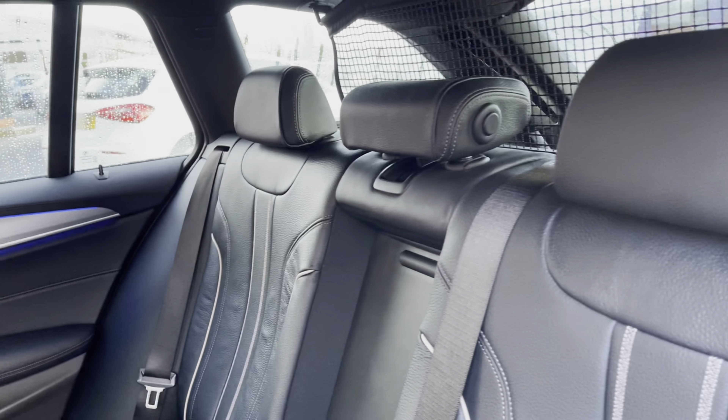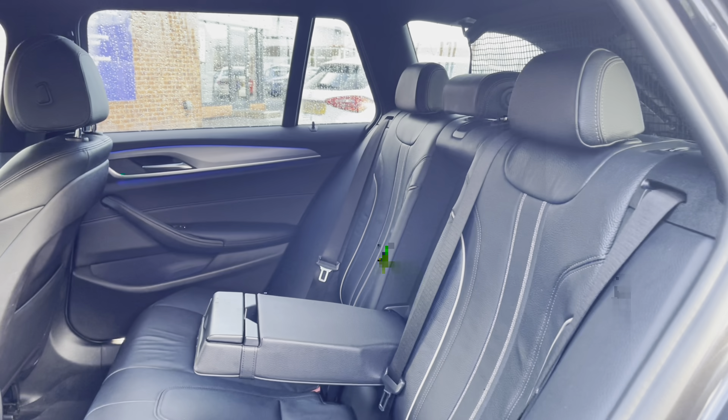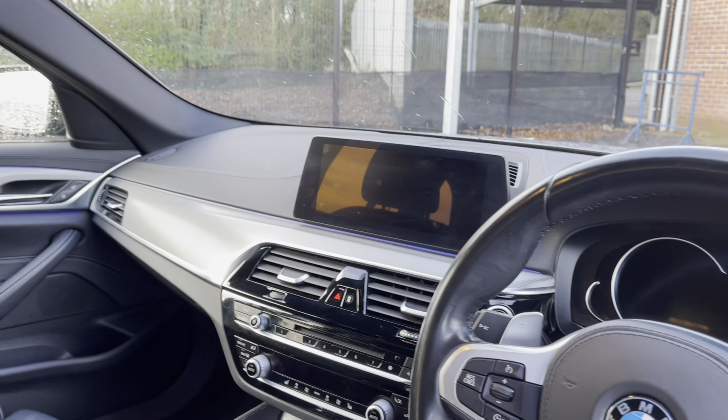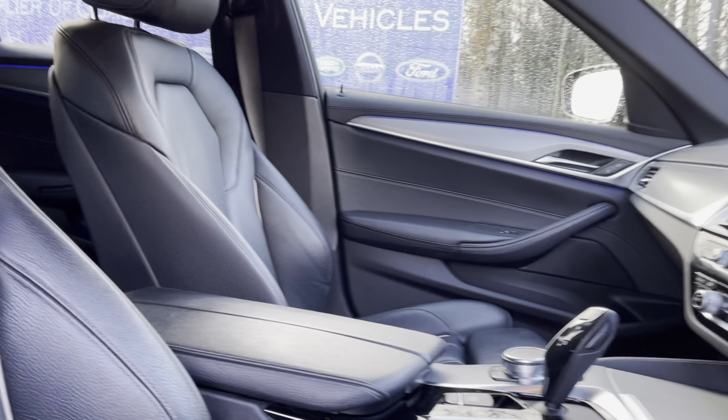The rear seats come with a full leather upholstery finish with a handy armrest in the centre. The front seats also come with the full leather upholstery finish, and you also have your full leather multi-function steering wheel. These seats are extremely comfortable and make for a lovely place to be, especially on those long journeys.